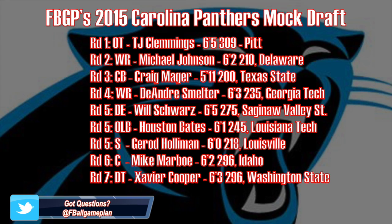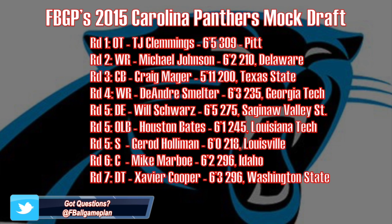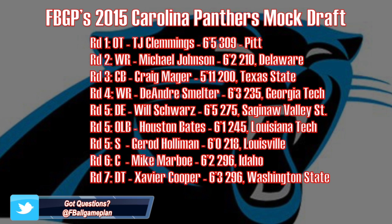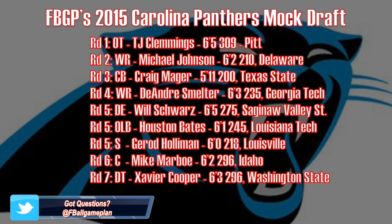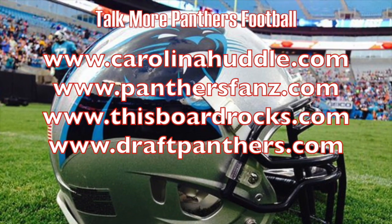So let's recap my 2015 Panthers mock draft. As you can see, I was able to add offensive line help, receiver help, and also depth on the defensive side of the football at every level. And I also want to give a huge shout out to the Panther fan forums for always showing Football Game Plan support.